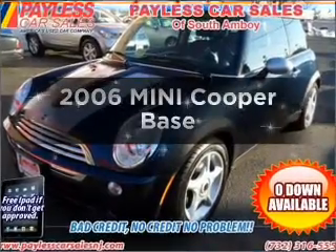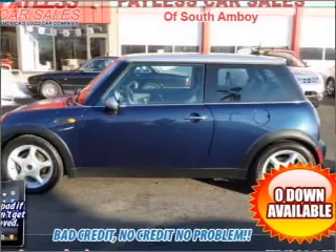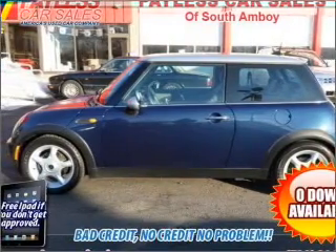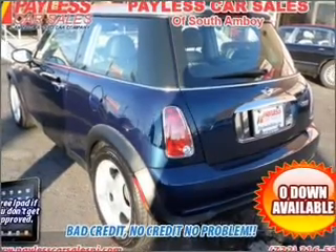Get noticed in this 2006 Mini Cooper. This is the set of wheels you've been looking for. With an efficient four-cylinder engine connected to a manual transmission that will keep you in touch with your vehicle. Premium wheels give a more luxurious look.